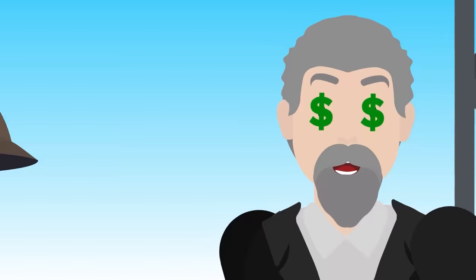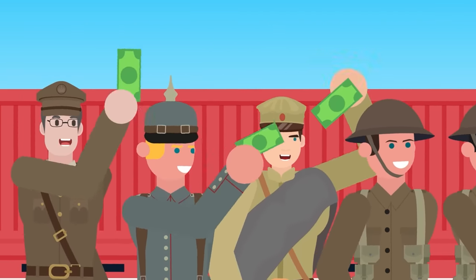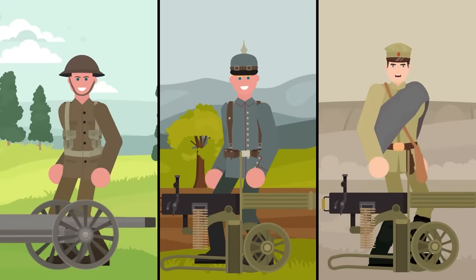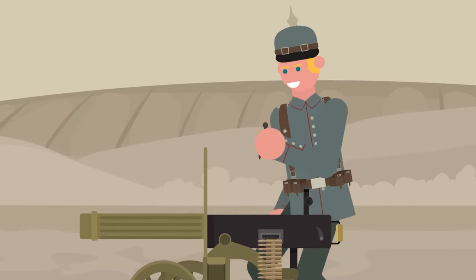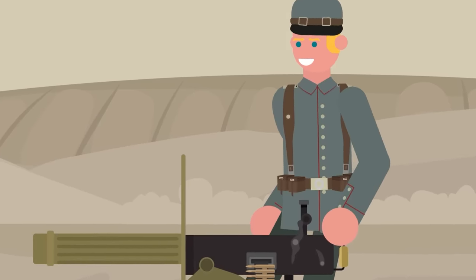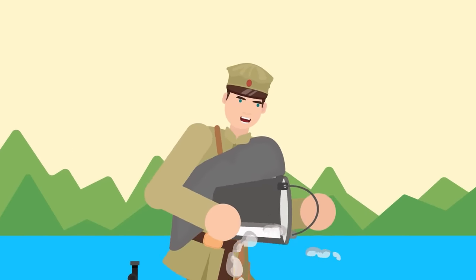Germany, Russia, the UK, and the US all lined up to buy the rights to make their own slightly different machine guns based on their own design principles. The British created the iconic Vickers gun, the Germans made their own called the Spandau, and the Russians made a copy of the Vickers. All major powers adopted Maxim's design due to its simplicity — the parts were cheap, countries could easily modify the gun, and it would rarely misfire as long as gunners fed it bullets and water into its cooling jacket.